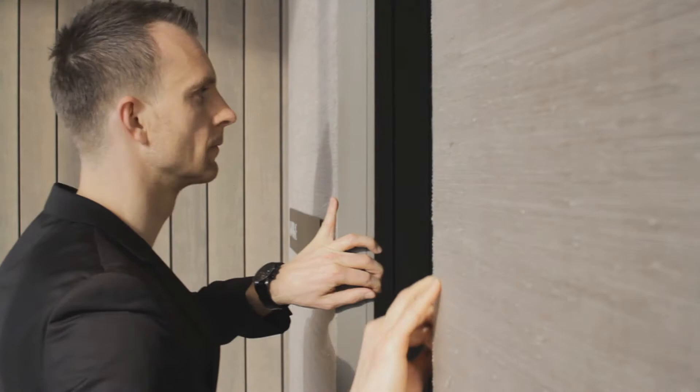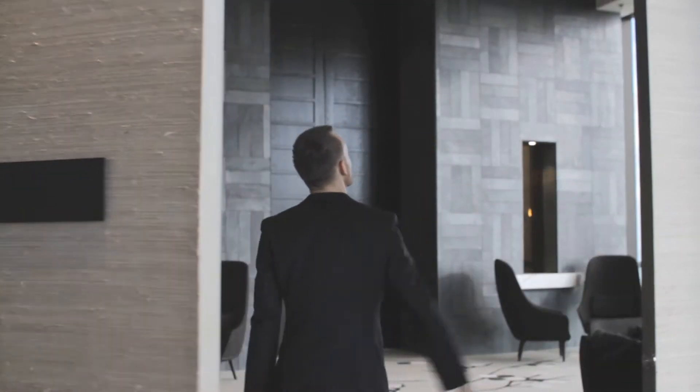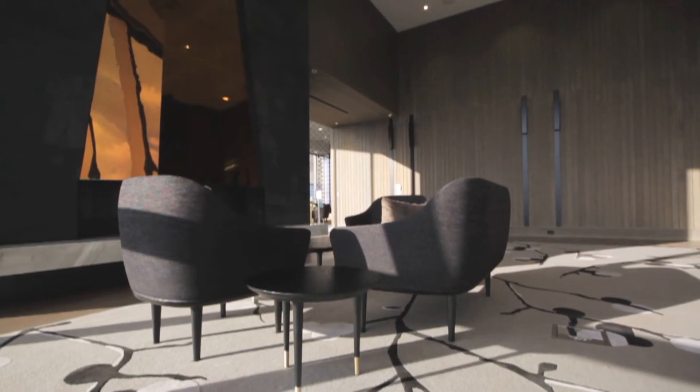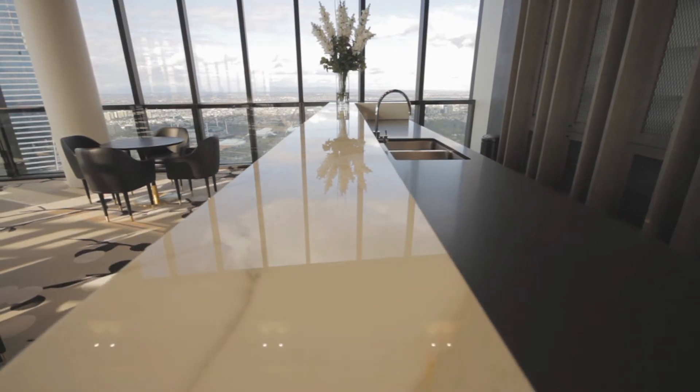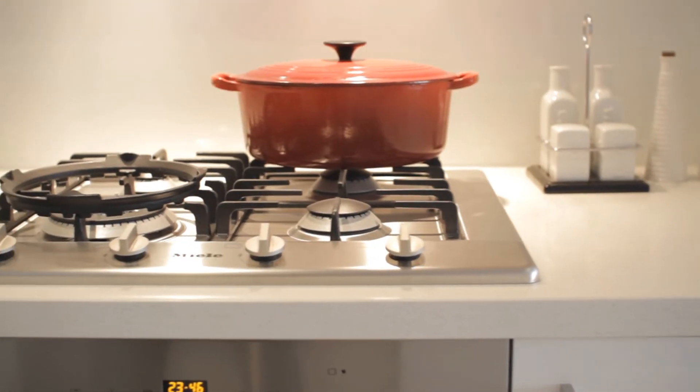We flew to Italy, to Germany and other European and Asian countries to create a building that provided a level of luxury that was unseen in the Melbourne market. Prima Tower features a suspended French fireplace, custom made Italian mosaic, Japanese styles and German appliances.